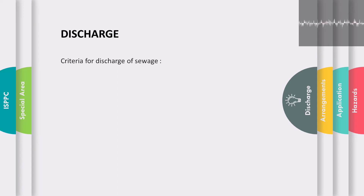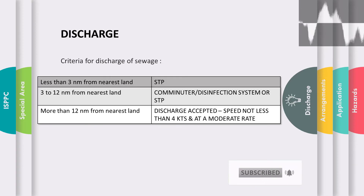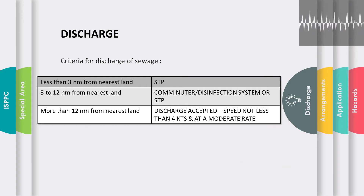Discharge of sewage is based on how far the vessel is from the nearest land. When within 3 nautical miles of the nearest land, discharge is only allowed when sewage is properly treated in an approved sewage treatment plant. When between 3 and 12 nautical miles from the nearest land, discharge is accepted when treated through an approved comminuting and disinfecting system or by the sewage treatment plant. When more than 12 nautical miles from the nearest land, it is allowed to discharge untreated sewage into the sea, provided the vessel is en route and proceeding at a speed of 4 knots or above, and the sewage shall not be discharged instantaneously but at a moderate rate.